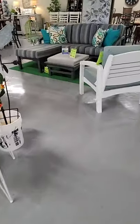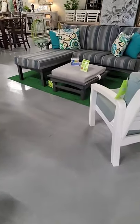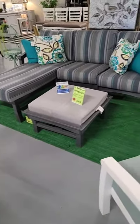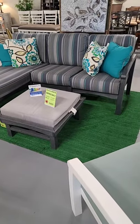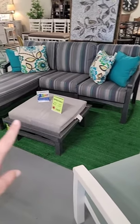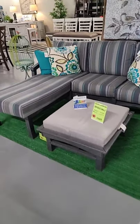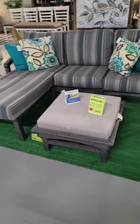We also have this clearance set — it's absolutely gorgeous, has a limited lifetime warranty. The cushions are Sunbrella. $1,669 for this three-seater sofa chaise, which includes the cushions, and we have the matching ottoman as well.